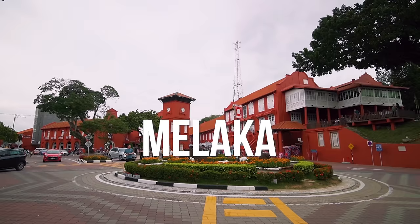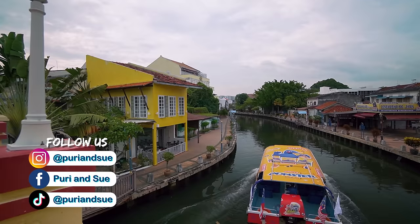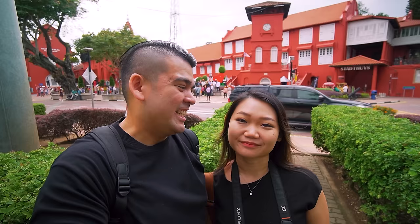Hey guys! We are now in Melaka city. Melaka is well known to have a rich history and culture. And for the next three days, we are going to explore some of the best things to do here. We're going to try local cuisines that are unique here in Melaka. So let's get started! Let's go!